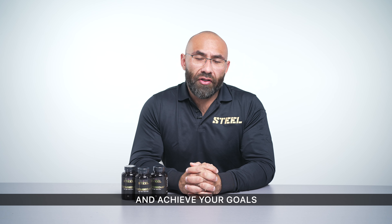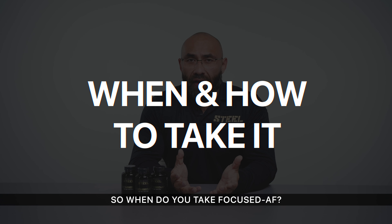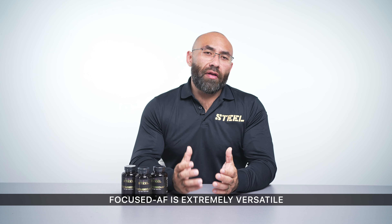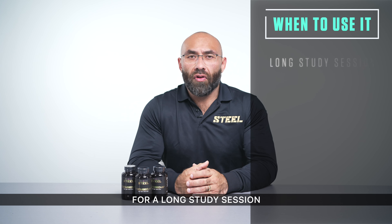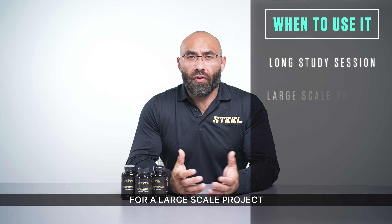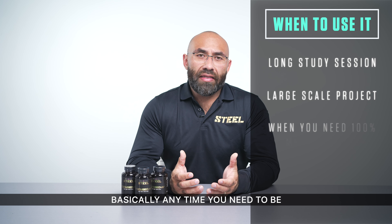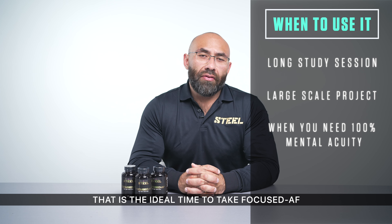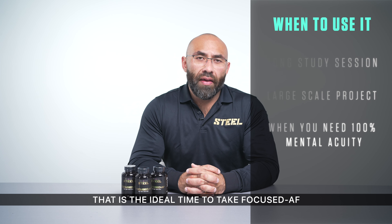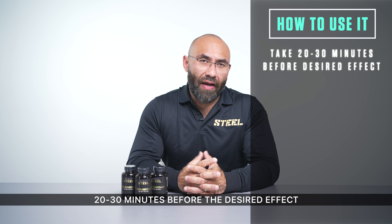So when do you take Focused AF? Focused AF is extremely versatile as to when you're able to take it — for a long study session, for a large-scale project that requires your full attention, basically anytime you need to be dialed in at 100% capacity. That is the ideal time to take Focused AF. We typically suggest taking it 20 to 30 minutes before the desired effect kicks in.